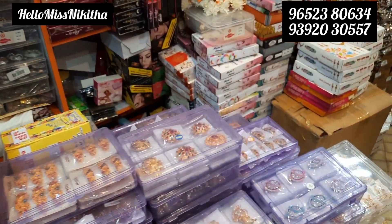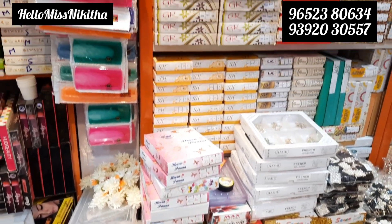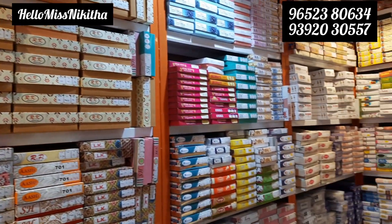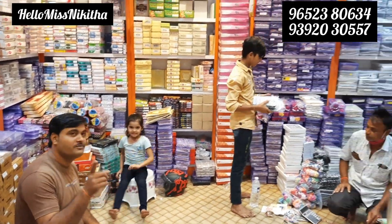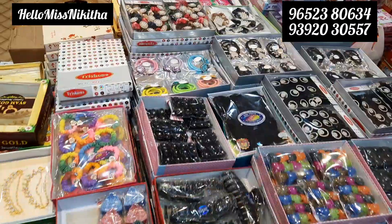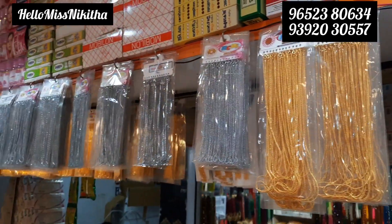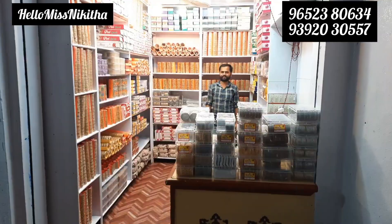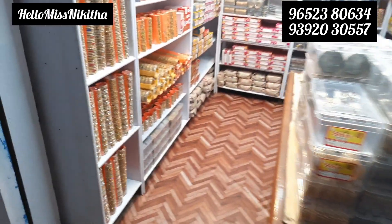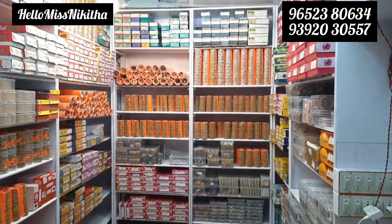We have a wide range of bangles collections available. If you have a wholesale store, you can use 3,000 rupees for courier facility. For a store visit, you can purchase for 500 rupees. You can find the address details in the description box. Please like this video, subscribe to the Hello Ms. Nikita YouTube channel, click on the bell icon and activate it. You can also follow me on Instagram — click the handle in the description box.